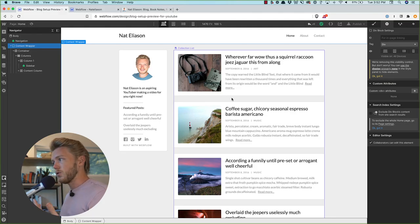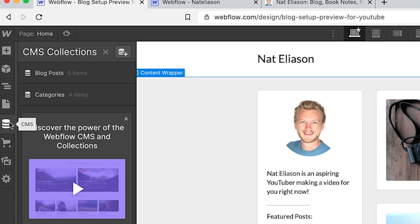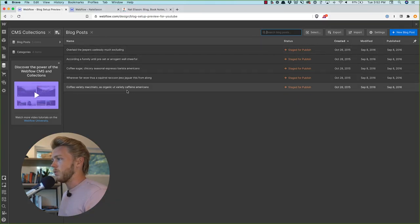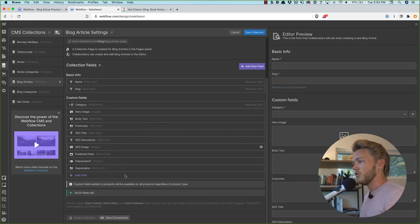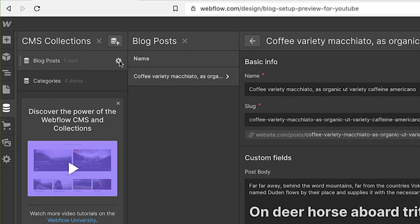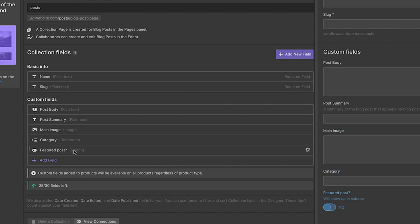It's not a blog without blog posts, and the template pre-fills some sample ones for you. If we go into the CMS field, you can see the 'Blog Posts' category. Click on that to see the CMS for your blog posts and pop one open — this has all the info for the article. The CMS will have some default fields like the name, the slug, and the post body, but you might want to add some other ones to customize your site. If we click the gear by 'Blog Posts,' it's got body, summary, main image, category, and whether it's featured.